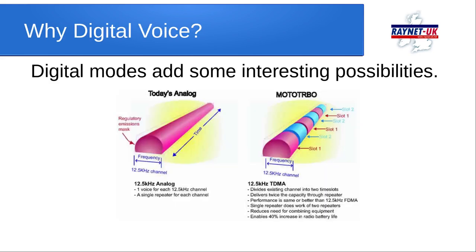So first of all, why digital voice? Digital modes add some interesting possibilities. If you have an analogue channel, you have a single conversation or a single communications channel every 12.5 kHz. DMR, previously known as MotoTURBO for Motorola its original inventors, splits that 12.5 kHz channel by time division multiple access, so slot one and slot two each carry a different conversation, doubling capacity through the repeater.